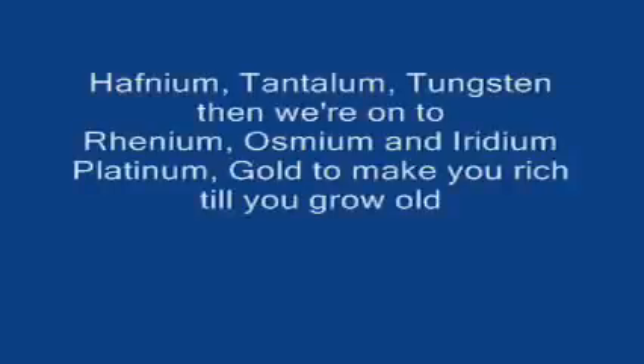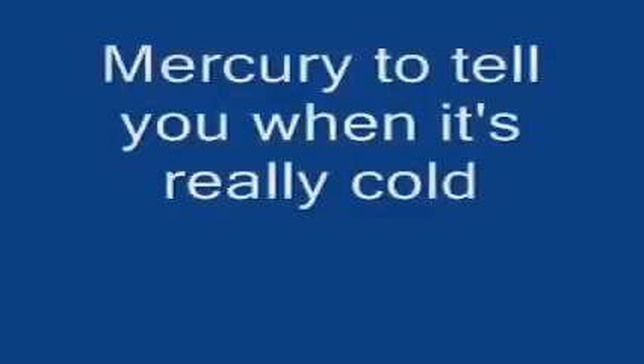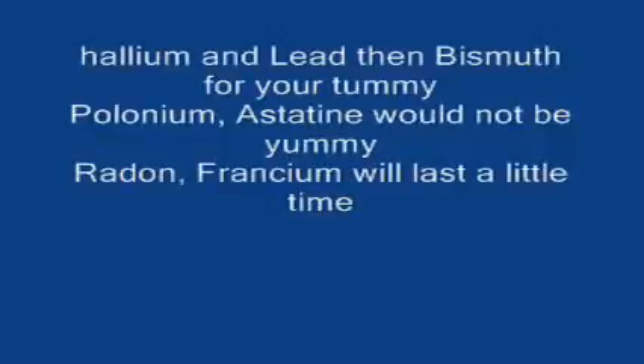Hafnium, tantalum, tungsten, then we're on to rhenium, osmium, and iridium. Platinum, gold, to make you rich till you grow old. Mercury, to tell you when it's really cold. Thallium.